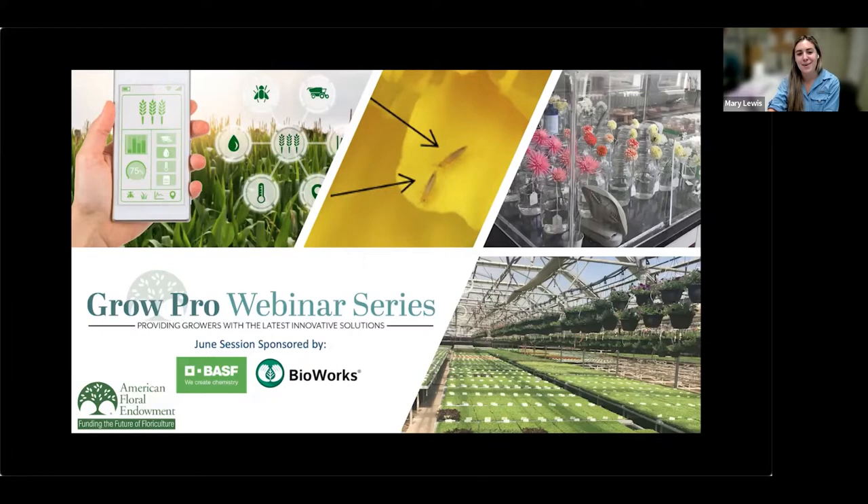To get us started, I'd like to share a bit about today's expert speaker, Dr. Sarah Jandrisik. Dr. Jandrisik is the Greenhouse Floriculture Integrated Pest Management Specialist for the Ontario Ministry of Agriculture, Food and Rural Affairs, where she works directly with growers to help manage pest issues and find research solutions. She has worked continuously in floriculture IPM for over 20 years. As part of her current position, Sarah runs the OneFloriculture blog to keep growers informed about recent pest control advances and issues facing the industry. Welcome, Sarah, and thank you for presenting today.